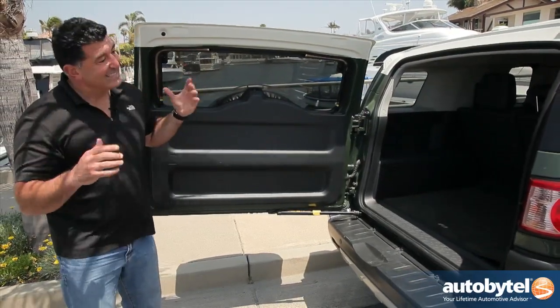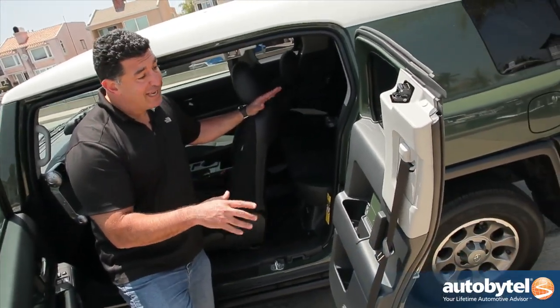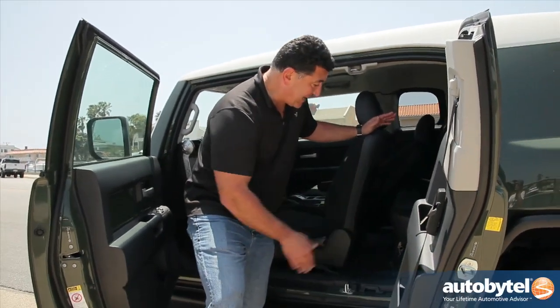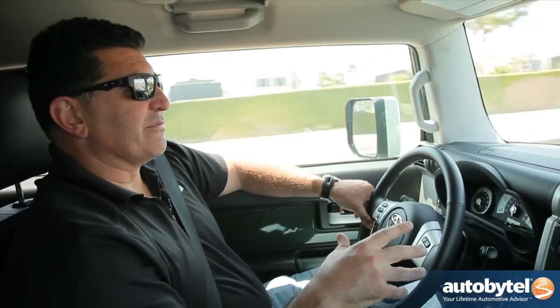If you're looking for that open-air feeling it may not work for you. The suicide doors do add a certain element of coolness, and it's better than not having anything back there, but let's be honest — this is not exactly the back seat you want to spend a whole lot of time in.